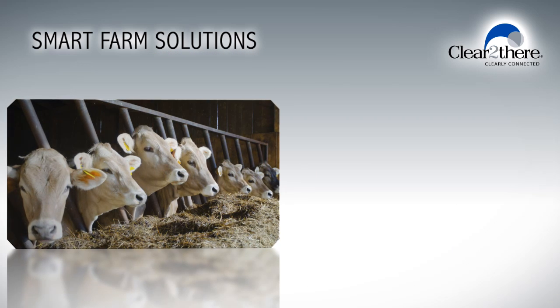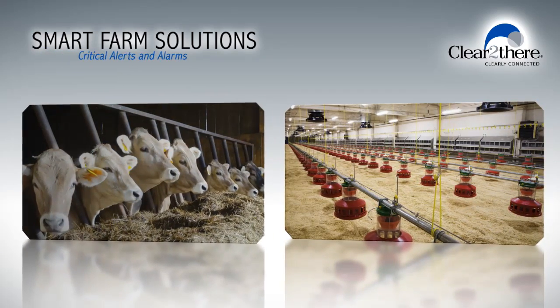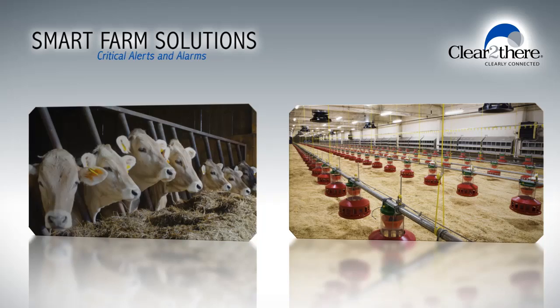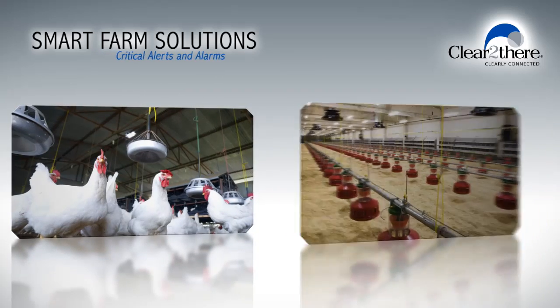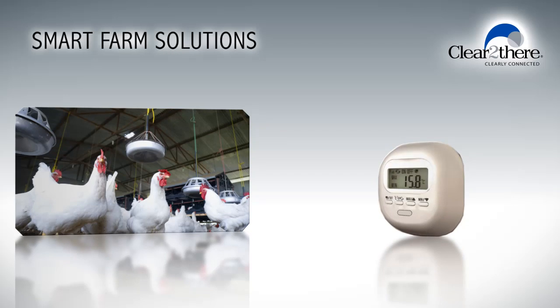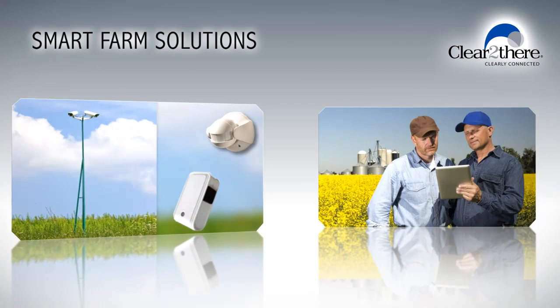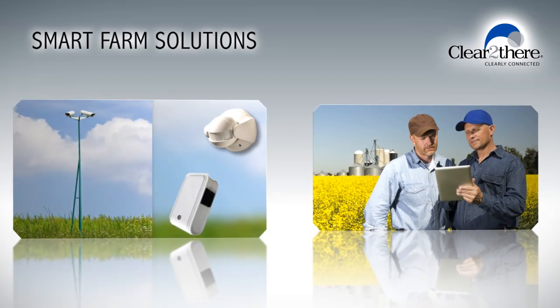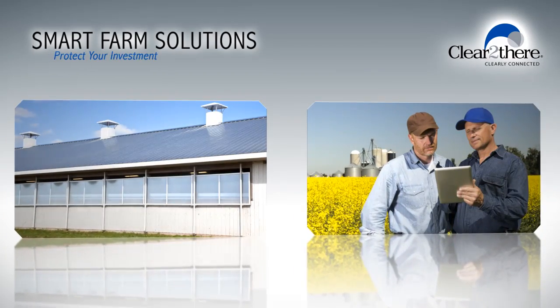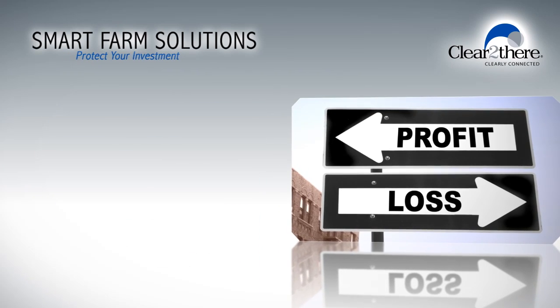In poultry or other livestock operations, air flow and feed water distribution systems are mission critical. A high-temperature alarm from a commercial poultry barn is a major event and can signal a significant loss of birds if the temperatures are not quickly corrected. The ability to access video and sensor data from a computer or a mobile device and control air flow dampers and curtains could mean the difference between a profit and a loss for your farm.